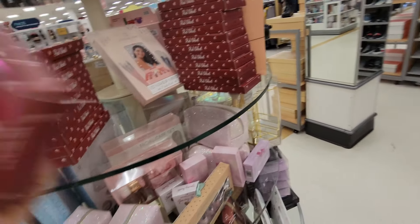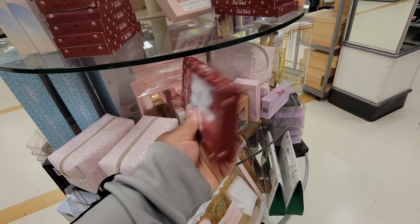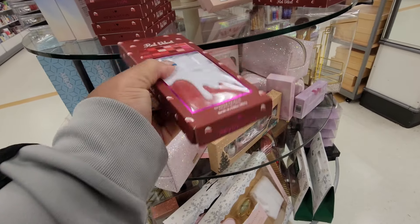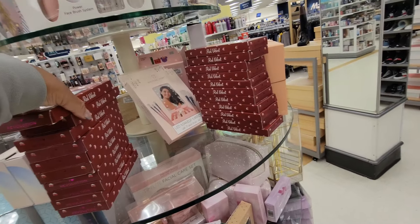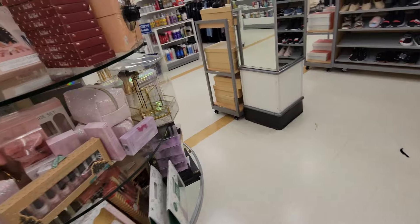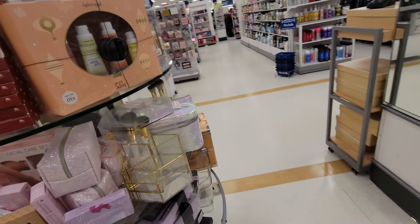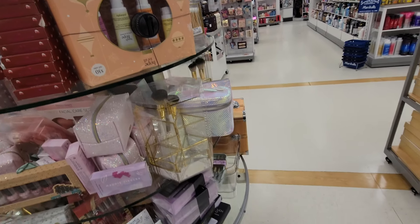They have a lot of these red velvet bars — I think we've seen these before. How much are they? I haven't put the price on them yet but they have stacks of them. Philosophy — is this Philosophy? Twenty dollars.